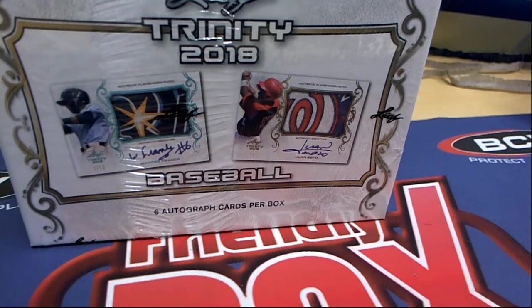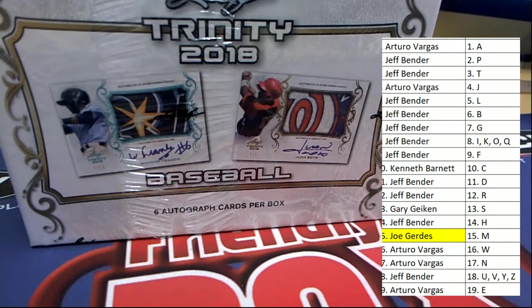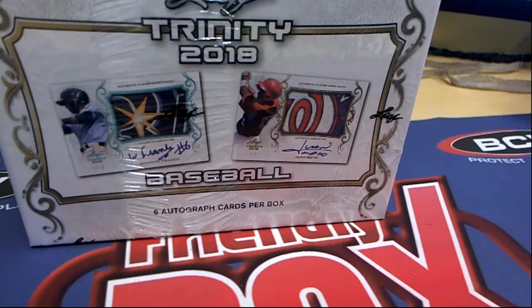There are six autographs to pop out in Leaf Trinity Baseball. This is a break where you get a checklist player — four checklist players per spot. Good luck getting the very best of this crop of young up-and-comers. We've got some young bucks in here.